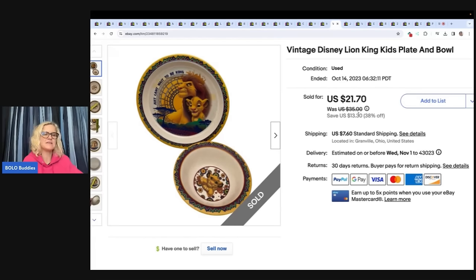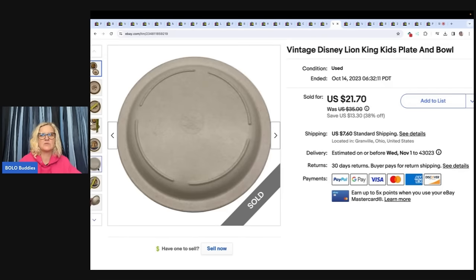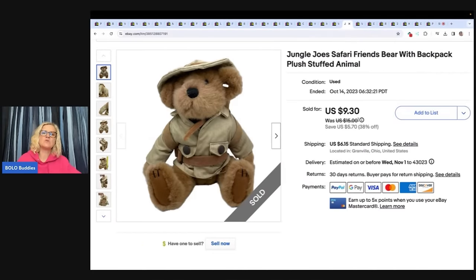The next item is this vintage Disney Lion King plate and bowl. I got this at the Goodwill Bins and sold it for $17 plus shipping. This Jungle Joe's Safari Friends bear with backpack plush I also got at the Goodwill Bins — probably had a buck or less in it — and sold it for $7 plus shipping.